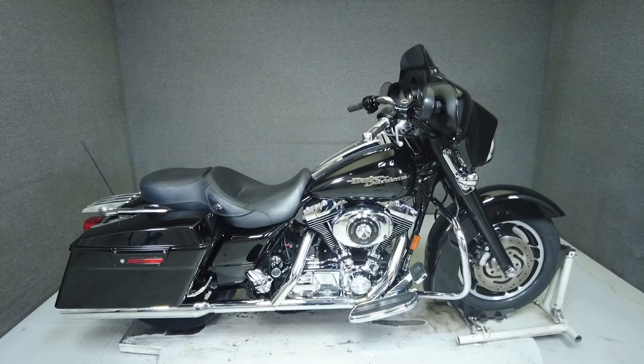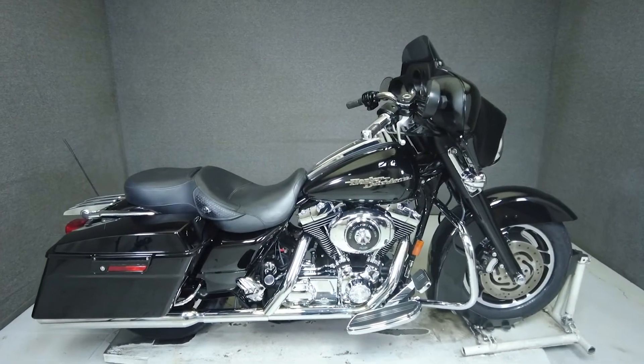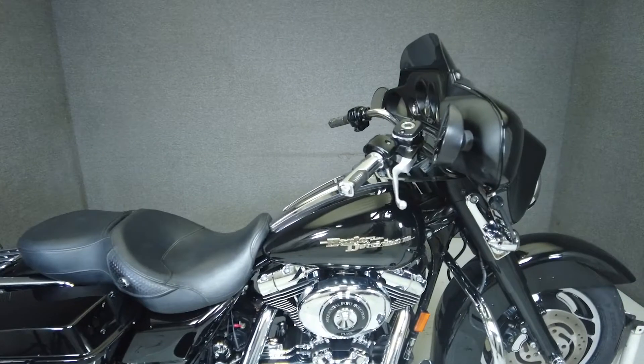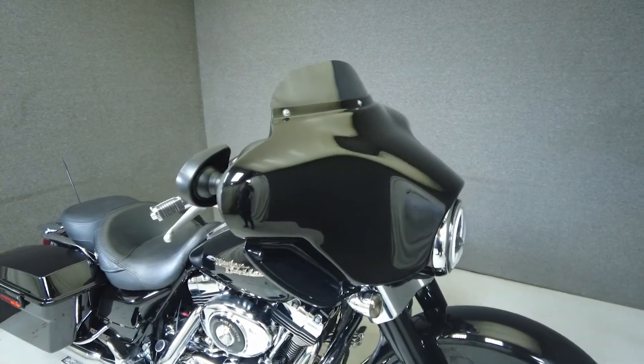Hey everyone, this is Keegan from National Power Sports. This 2006 Harley-Davidson Street Glide with 45,402 miles passes New Hampshire State inspection and runs well.